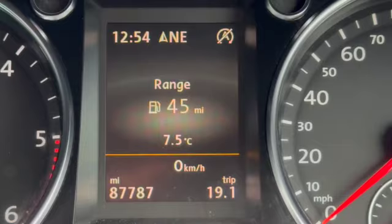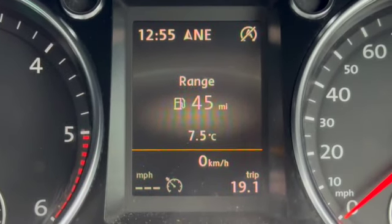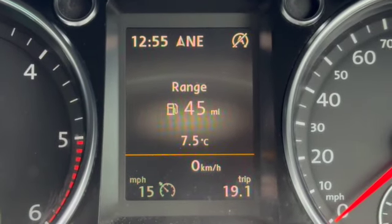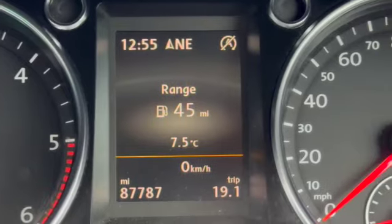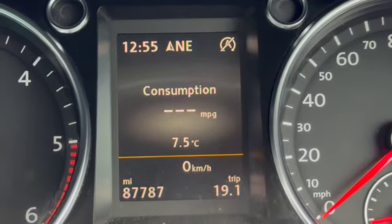If I zoom in you can see the mileage — 87,787 — and above that is the trip computer. You've got your cruise control or your speed limiter which you can set down in the bottom left-hand corner.